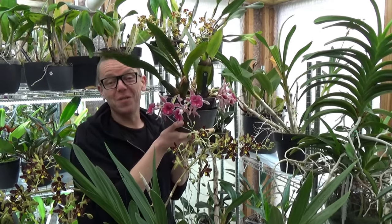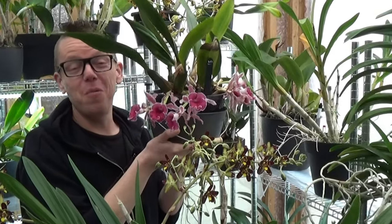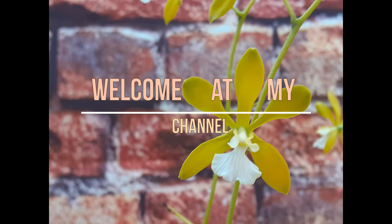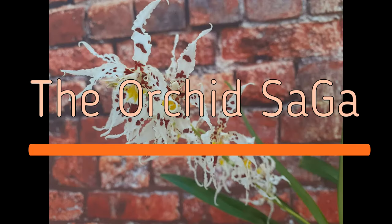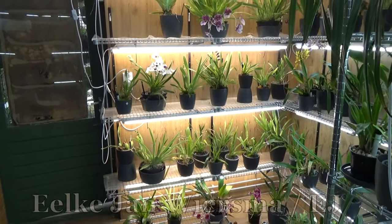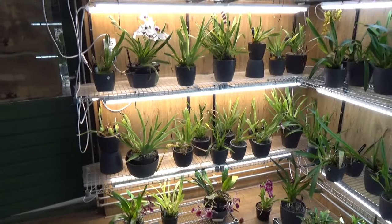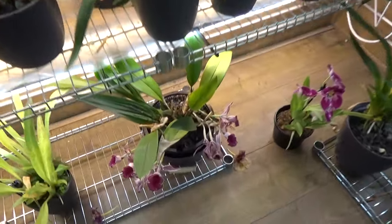Welcome to this blooming update for the month of March 2024. My name is Elkian Wiesma, also known as EJ. Welcome to the Orchid Saga. Let's start this blooming update and I'm going to begin with this one, which was also in the intro.